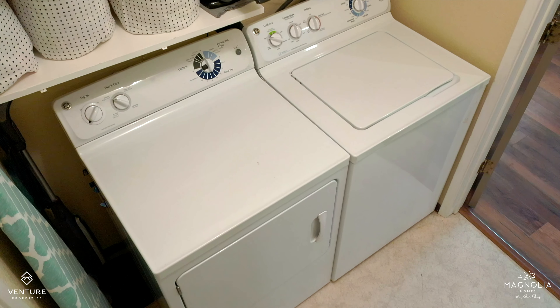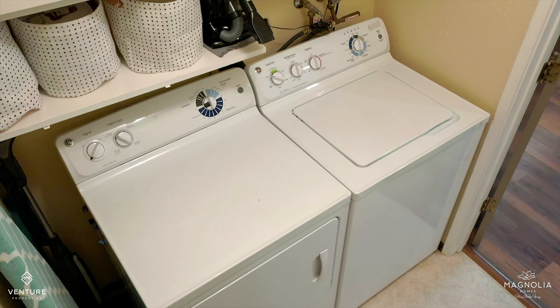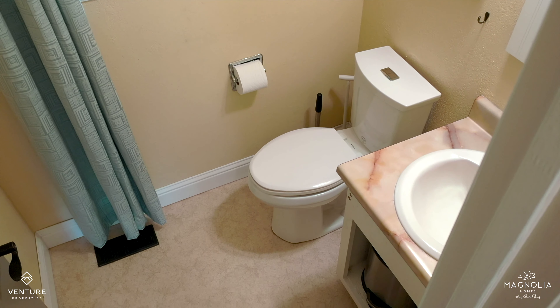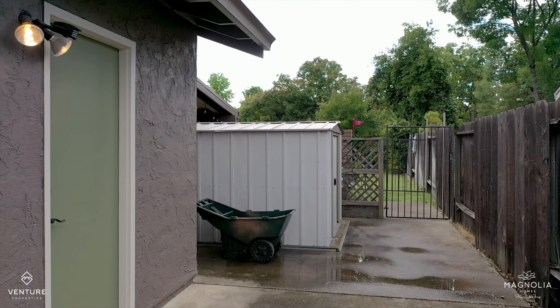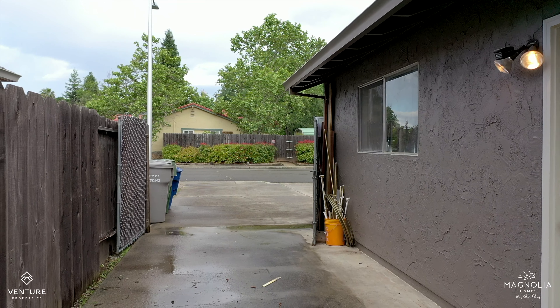This home has an indoor laundry room next to the half bath downstairs, and that leads out to the attached two-car garage. There's also gated RV and boat parking, so there's room for your toys.